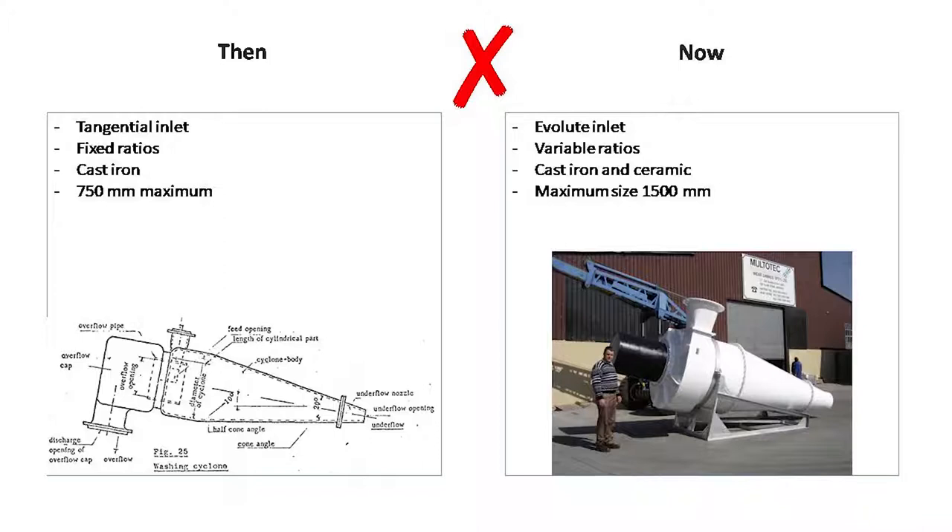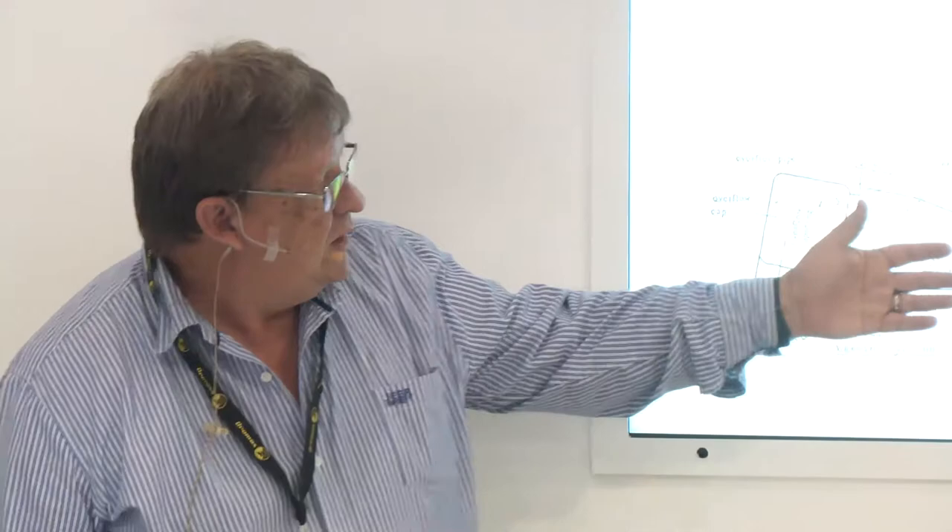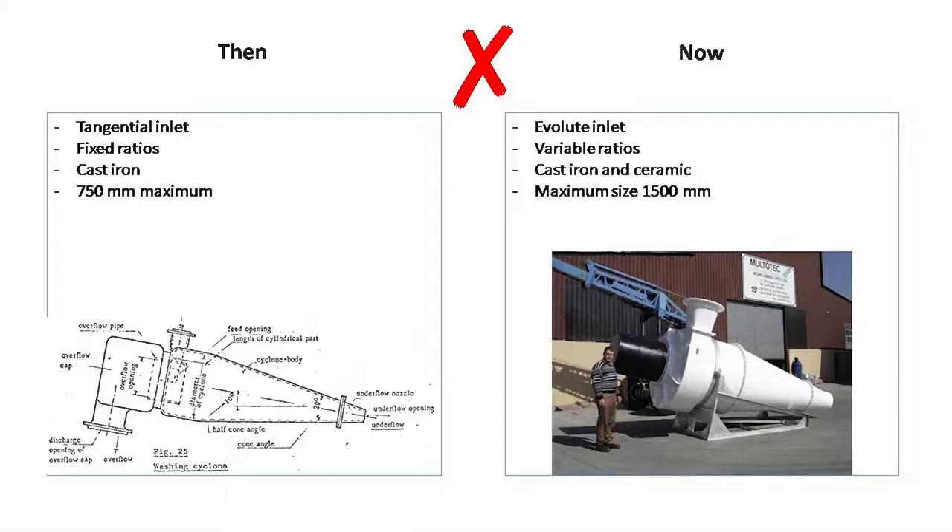Let's look at the cyclone separator. The Dutch State Mines design had a tangential inlet, fixed ratios — 20% inlet, 43% vortex finder, spigot at 70% of the vortex finder. Made of cast iron; they started with rubber but cast iron became more cost-effective. Maximum size was 750 millimeters. Nowadays we have fancy things like the Evolute inlet, variable ratios, we play around with inlets, vortex finders, and spigots, use cast iron and ceramics, and build them up to 1,500 millimeters. That sounds like progress — unfortunately that progress has left some questions unanswered.